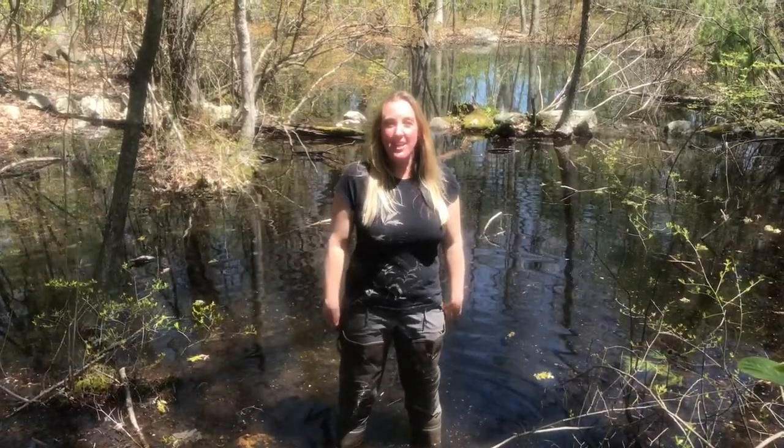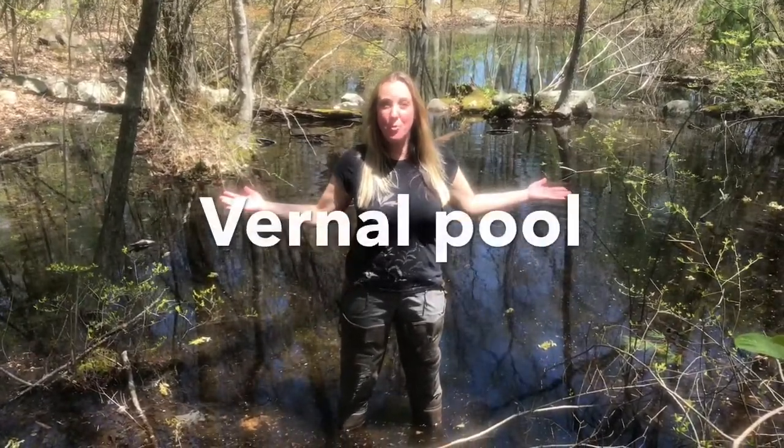Hey students, Ms. Pavlicek here. I'm at the Mill Pond Reservoir in Burlington, and I'm standing in a habitat called a vernal pool.